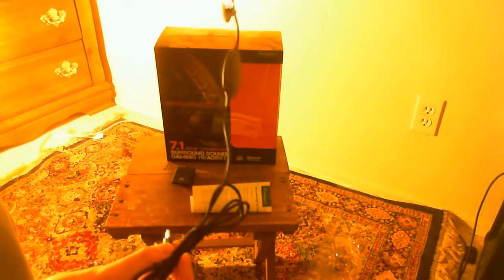Okay, so here's the headset — it is 7.1 surround sound. It has a six-foot long cable, which is great. It's got a nice little mute function for your mic and a volume control. It also comes with instruction booklets and a USB adapter for your audio cables if you don't have audio ports, which comes in handy.